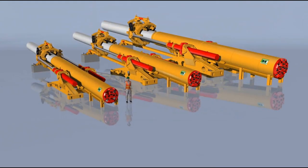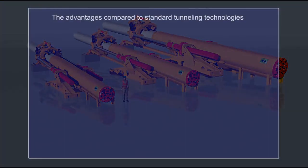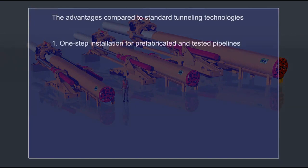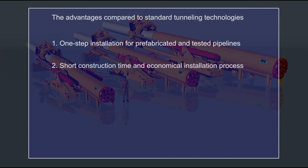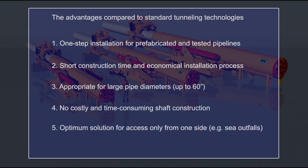The advantages compared to standard tunneling technologies: one-step installation for prefabricated and tested pipelines; short construction time and economical installation process; appropriate for large pipe diameters up to 60 inches; no costly and time-consuming shaft construction; optimum solution for access only from one side, e.g. sea outfalls.